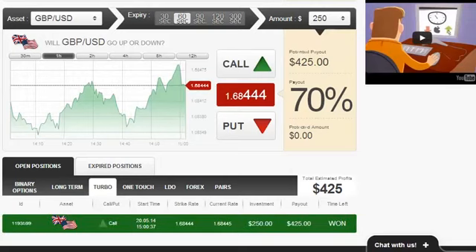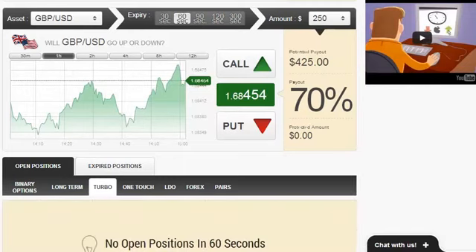The position has just now closed, and as it was expected, it was in the money, and we just got a payout of $425, which equals a 70% return on investment — very good. Well, that has been that for now. Have a great day and goodbye.